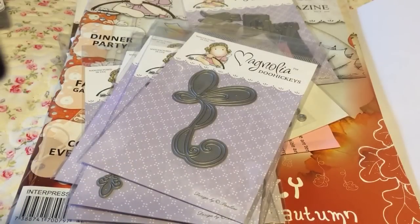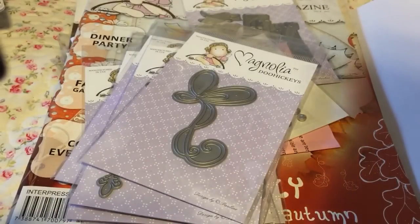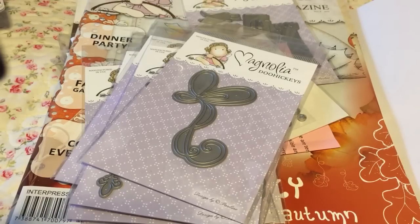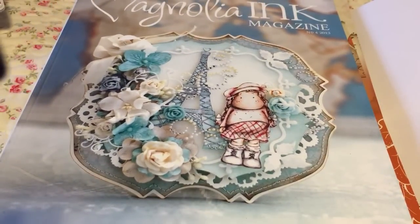I also got some more Magnolia magazines from Joanne's because they were on sale. This one has a stamp in it - one of the minis. It's number 2 from 2013, the 'Special Moments' wedding one. I also got 'All Around the World' number 4 from 2013.